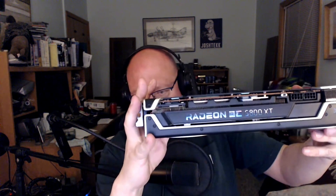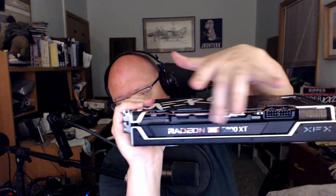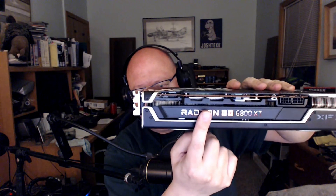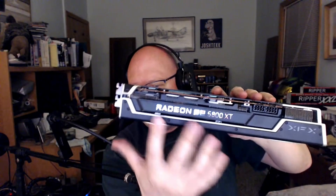It has some really interesting features aesthetically. You turn it over and think, 'oh, it's just a bunch of shiny lettering,' but when you turn it on, the Radeon and the 6800 XT text turn white, the RX in between turns red, and XFX turns white. Everybody's got to have RGB. However, the way they have this set up, when it's in a regular case it looks awesome.